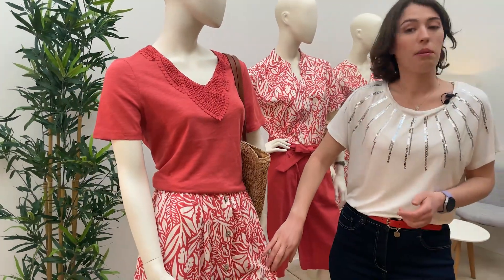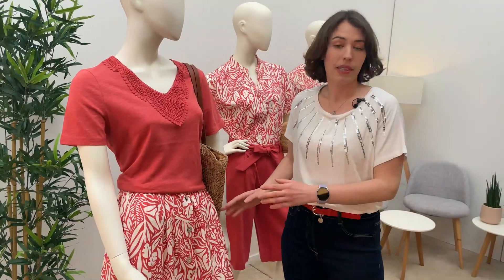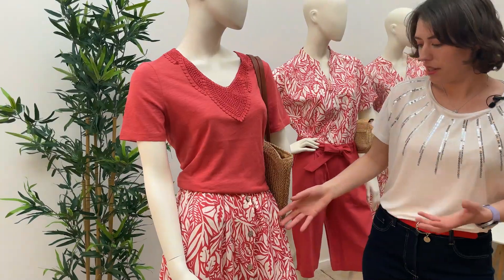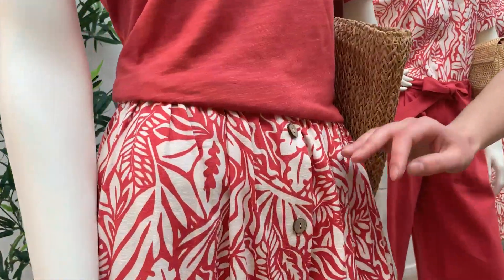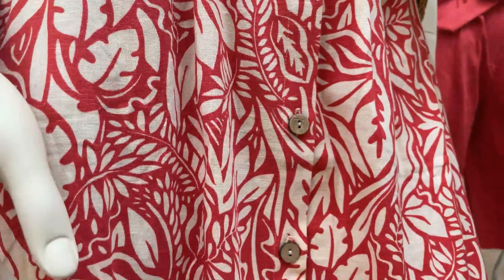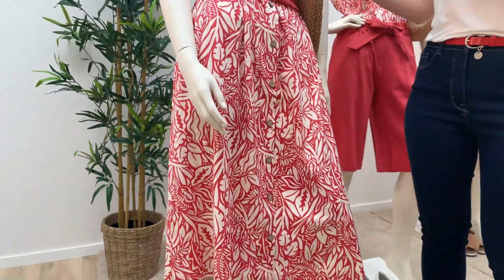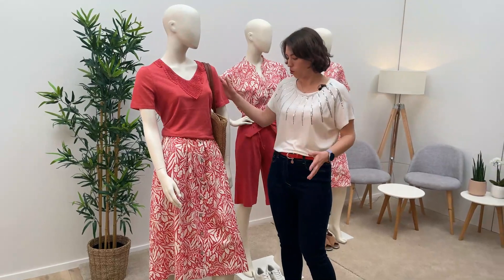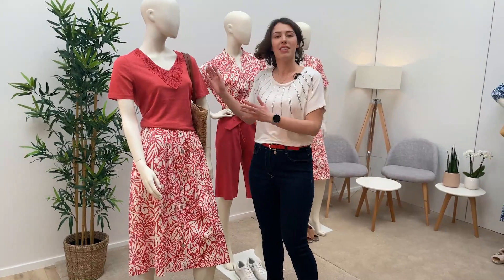Avec une jupe vraiment magnifique, parce qu'elle va vraiment mettre en valeur toutes les silhouettes. Elle est évasée, très chouette, avec des boutons dans le dos, en bas, et un élastique au dos. Très joli, avec de petits accessoires et des sandalettes — j'adore ça.